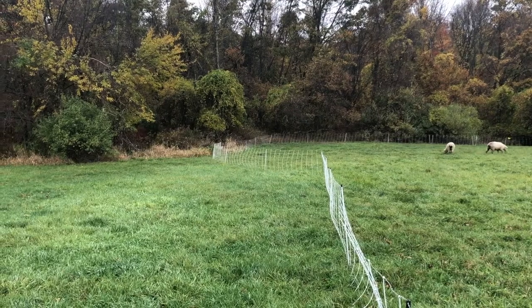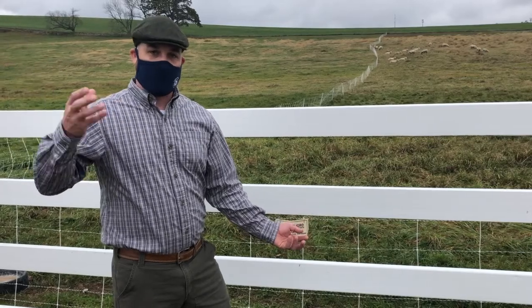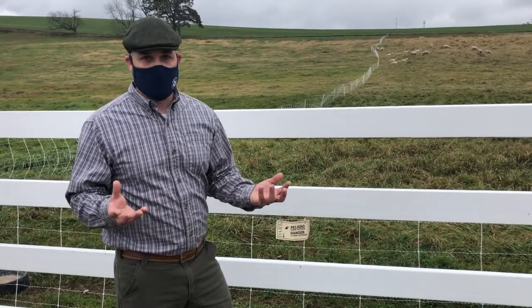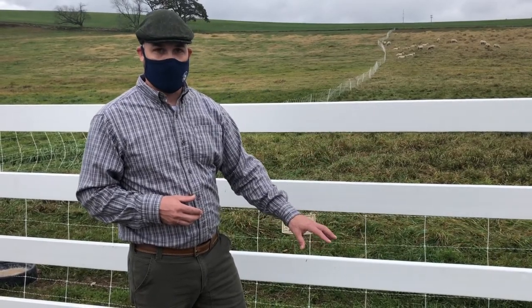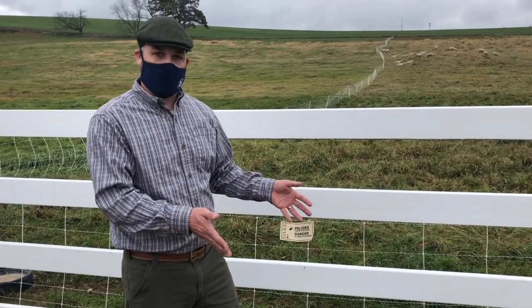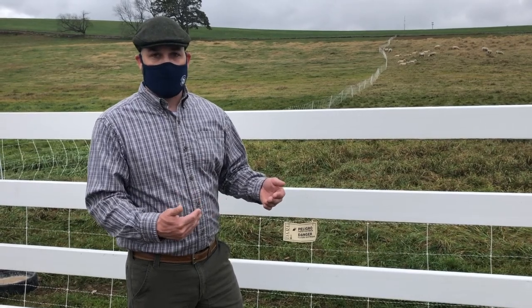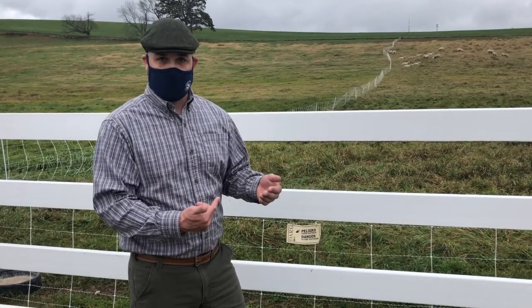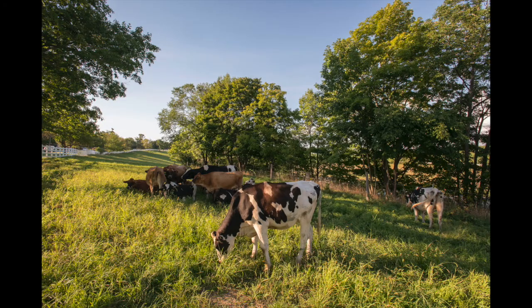Even in the course of a day, the energy content of grasses changes with the sun. And just like animals naturally move around to get to forages that are more appropriate at different times of the day, if we have the opportunity to do that remotely with gates that we can access from afar and not have to use all those footsteps ourselves, that's a big technological leap that I think is going to significantly revolutionize this new world of grazing with fences.